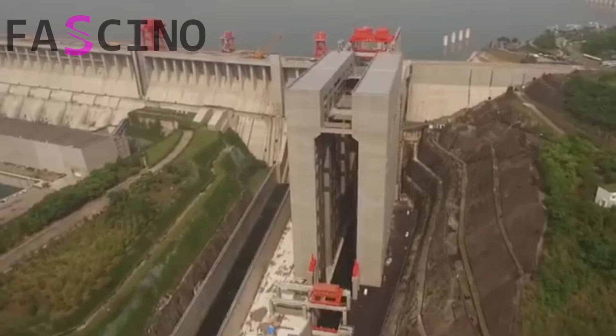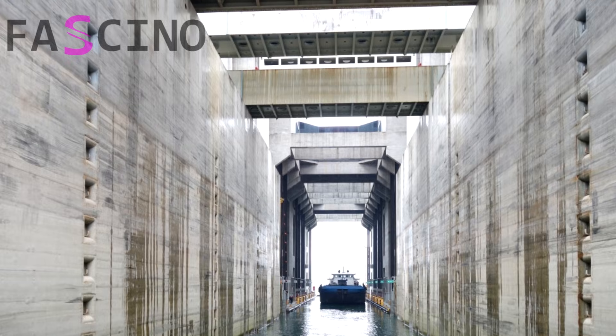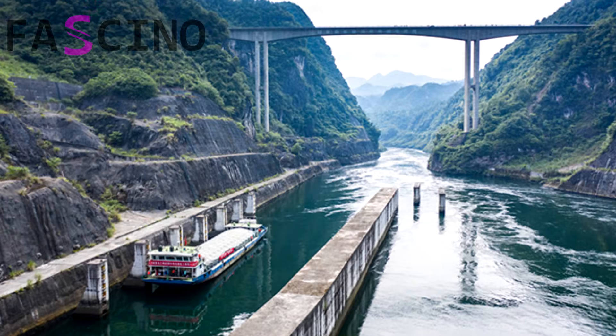The Second Vertical Boat Lift is a fixed height system standing at 127 meters, making it the tallest boat lift in the world. The upstream vertical boat lift features a variable landing height of up to 47 meters, depending on the reservoir's water level.